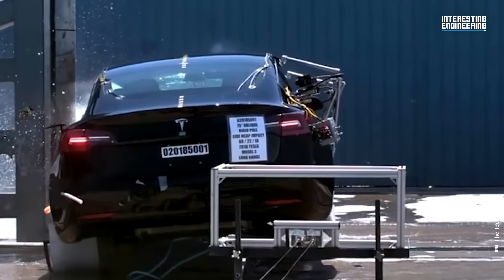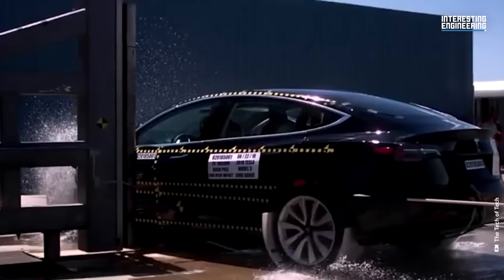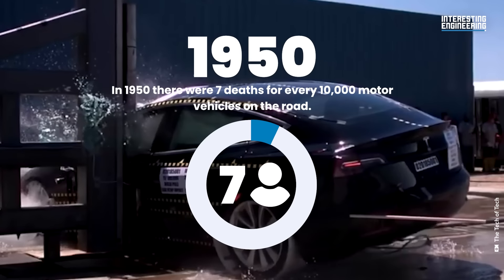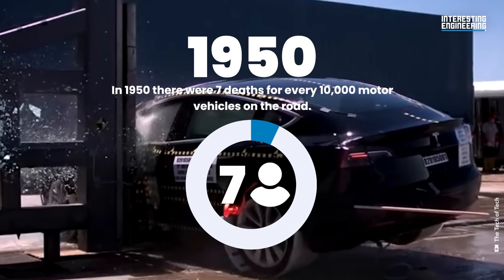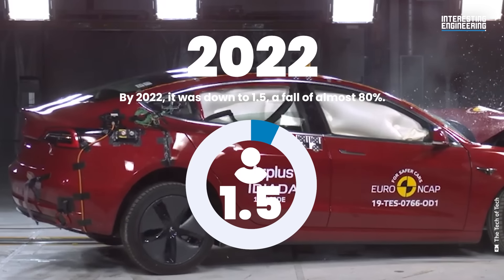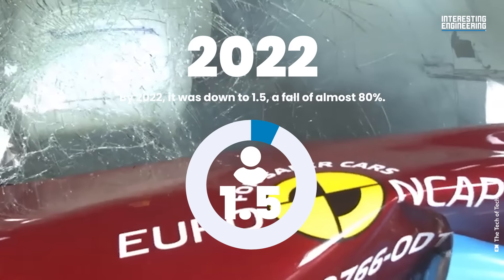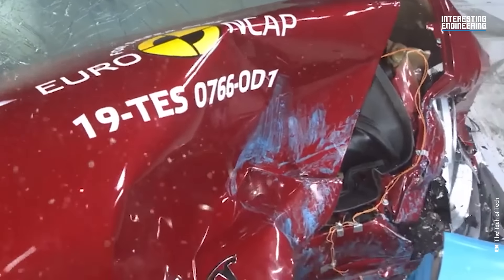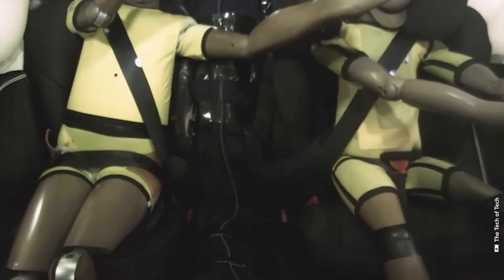The US National Safety Council has quantified how driving has become safer over the years. In 1950, there were seven deaths for every 10,000 motor vehicles on the road. By 2022, it was down to 1.5 deaths — a fall of almost 80%. Over the years, driver attitudes have changed, but it must also be due to better engineering, which can be put down to crash testing making the roads safer for everyone.